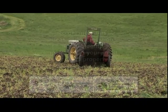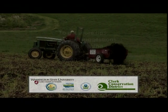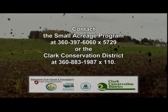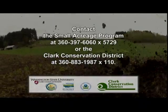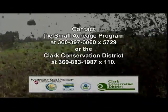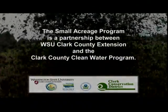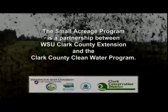To get more tips, ideas, and suggestions for managing manure on your small acreage property, contact the Small Acreage Program at 360-397-6060, extension 5729, or the Clark Conservation District at 360-883-1987, extension 110. The Small Acreage Program is a partnership between WSU-Clark County Extension and the Clark County Clean Water Program.